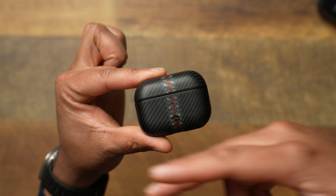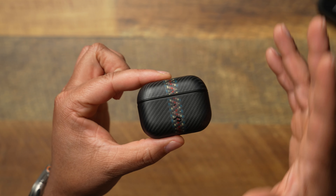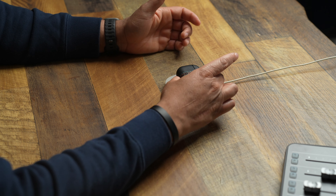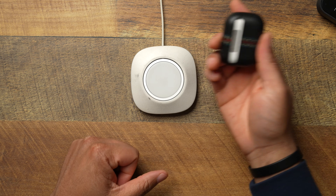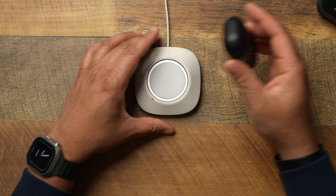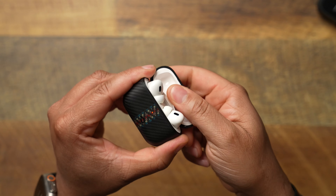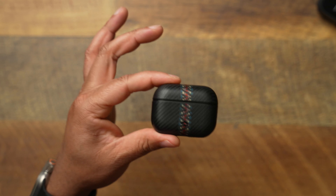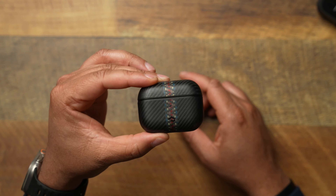Wrapped around the AirPods is the Pitaka MagEase case. I'm very picky about AirPod cases and honestly most of them are trash, but this one gets the job done. The AirPod Pro 2s have magnets built in so you can pop them on MagSafe and have confidence they're charging. There's nothing worse than a non-magnetic case where it's not even charging and you go out with dead AirPods. This case has the magnets embedded, adheres straight to MagSafe, and keeps things very thin.